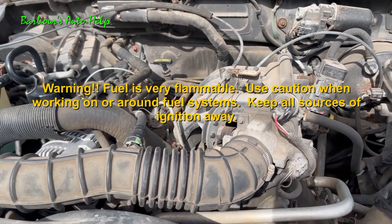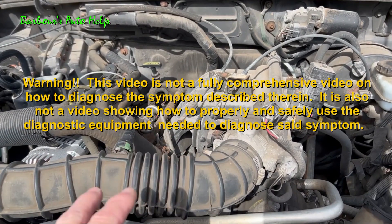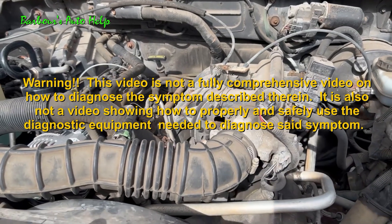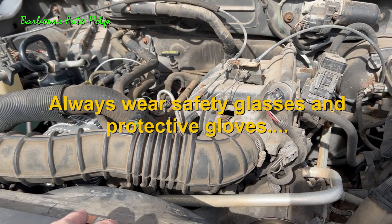I'm going to describe to you how the vehicle was actually behaving. I'm also going to tell you why the vehicle was behaving this way. I'm also going to go over the test that I performed to find out that this restriction actually was there, and then I'm going to go over how I actually fixed the problem.